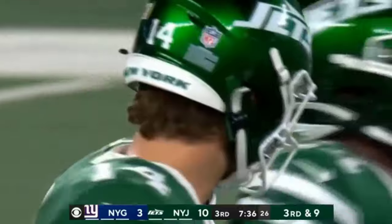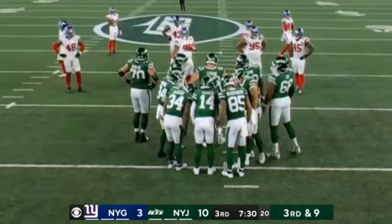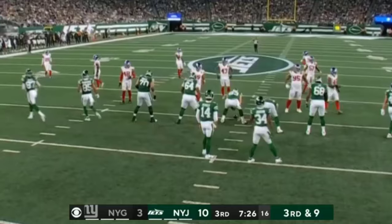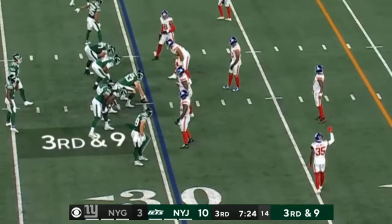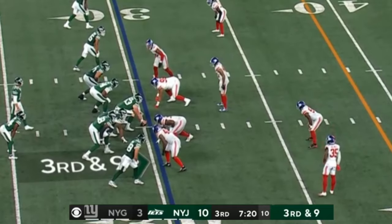Going for it on fourth down early. And then 2023, it reverses itself — they could not figure out how to win consistently. Obviously the injuries: Jones going down with a torn ACL, Tyron Taylor injured, and eventually Tommy DeVito getting a bunch of starts.